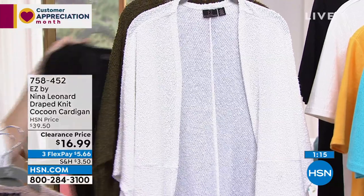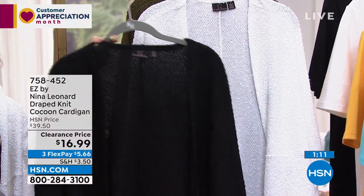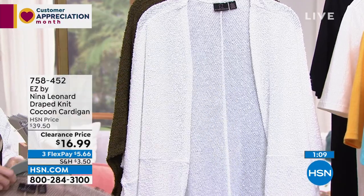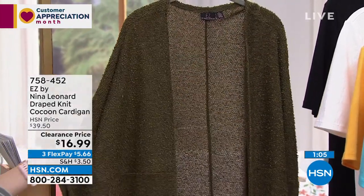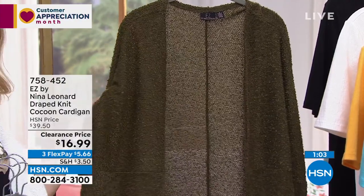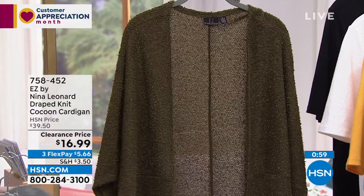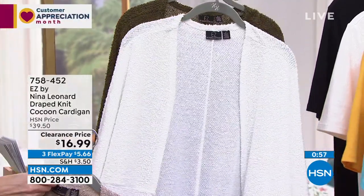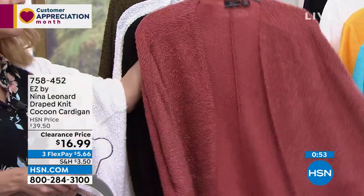If you do nothing else, get the black and ivory — those pair back with just about everything in your closet. For other colorways, the dark olive is great right now in spring with florals and will also go nicely in fall. These pieces are truly transitional, seasonal, and multi-use — you can wear them with a lot of different outfit types.